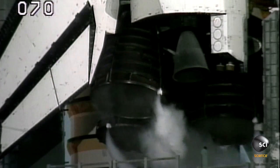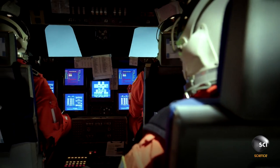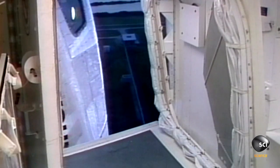T-minus 1 minute 30 seconds away from a Sunrise liftoff. We were ready to go, and I'd been there just six months before, so I knew what was coming up — coming up for a go for auto sequence start.